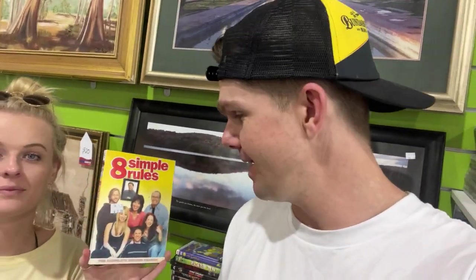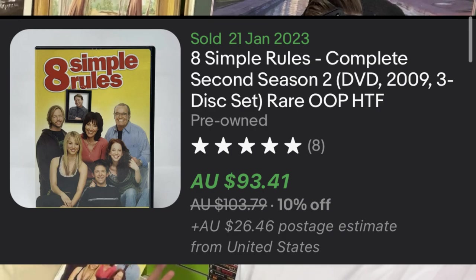Voiceover: There was some copyrighted music in the op shop, so doing a voiceover. This is Courtney's first ever big thrift store find — Eight Simple Rules for Dating My Teenage Daughter on DVD, season two. She didn't know anything about it, scanned the barcode, and found comps on eBay going for about $90. A $2 purchase into $90 is incredible. It gives you the bug to keep going.